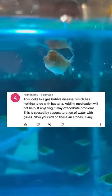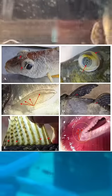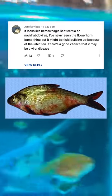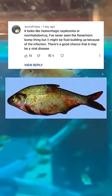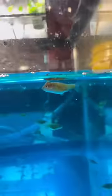I appreciate everyone giving their help and advice. A lot of people thought it might be gas bubble disease, but I looked into gas bubble disease and it just does not look like that. Other folks thought it might be hemorrhagic septicemia and that's possible, but I'm confused as to why it's only localized on the forehead like this.